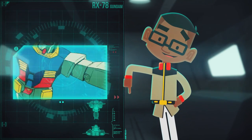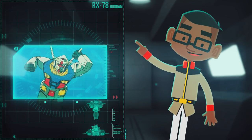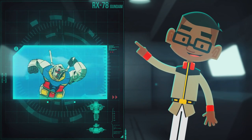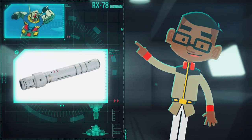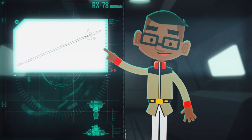The Gundam was uniquely equipped with close range beam weapons as well. Stored in its backpack, the RX-78 had two beam sabers that could also be recharged when docked. Each beam saber could be reconfigured into javelins as well.